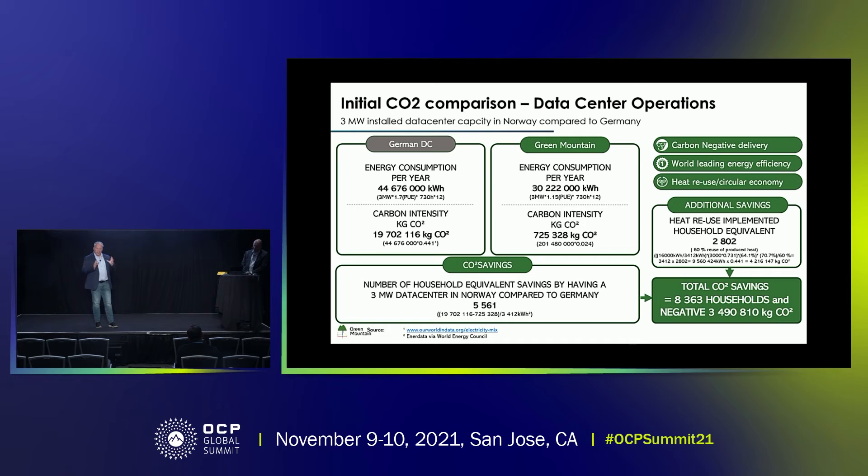In addition to that — and that's just on the energy side itself from moving a data center from Germany to Norway — the additional savings through heat reuse is a more complex calculation, and I'm happy to spend five minutes on that afterwards. In general, we looked at the household equivalent for the carbon negativity and calculated backwards into what it actually means in CO2. By implementing the amount of energy we're going to use for the trout farm, that's equivalent to 2,800 households — for a total of 8,500 households, which in Norway, a scarcely populated country, means it's equivalent to a medium-sized Norwegian city.